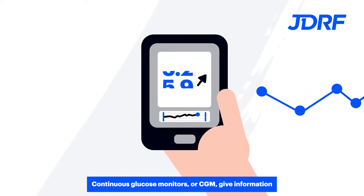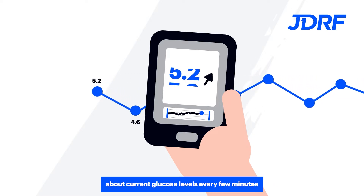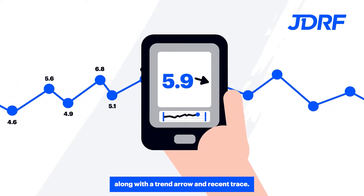Continuous glucose monitors, or CGM, give information about current glucose levels every few minutes along with the trend arrow and recent trace.